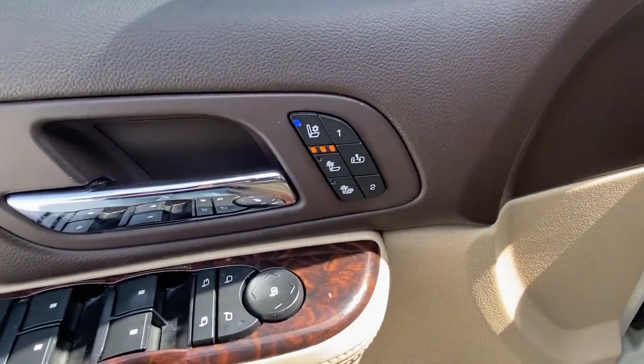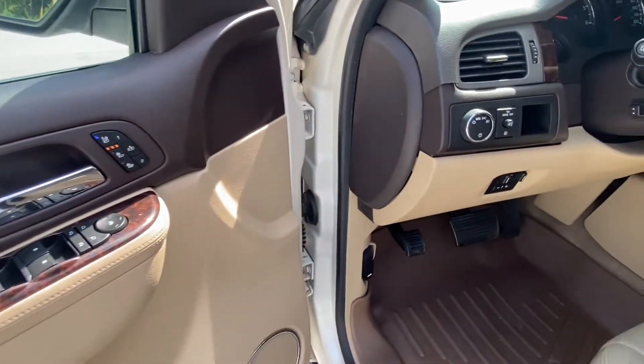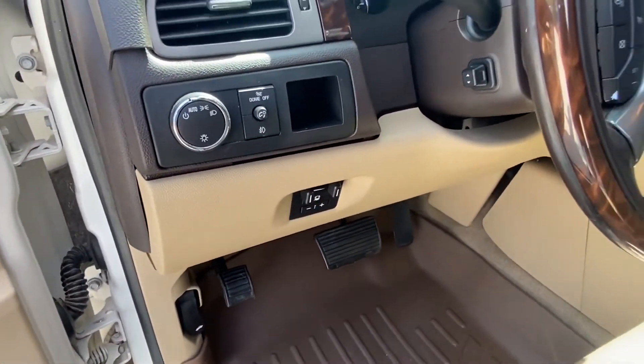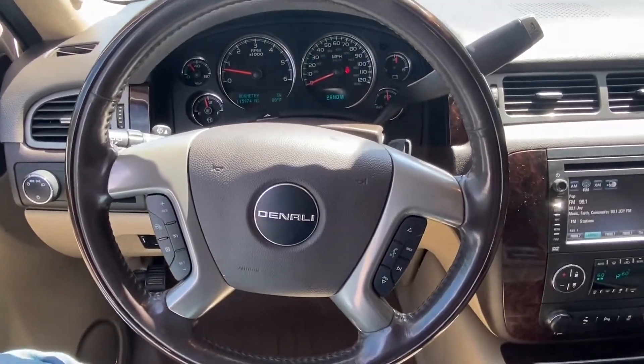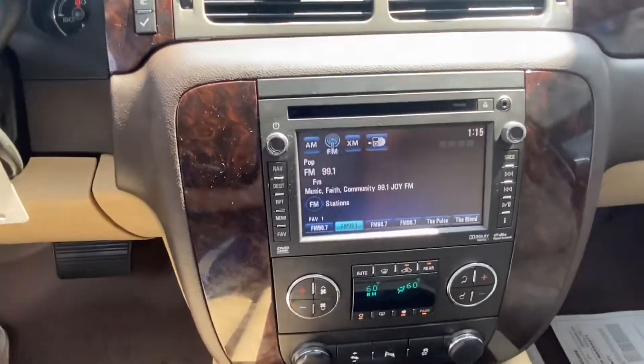Inside the front here we do have heated and cooled seats along with the power doors and locks, as well as a tow package with trailer brakes included. It does have leather throughout and hands-free controls there on the steering wheel.